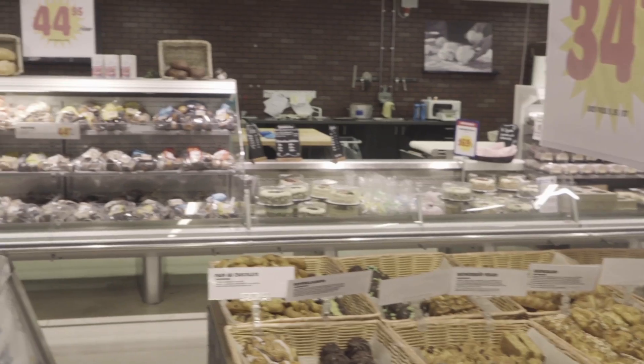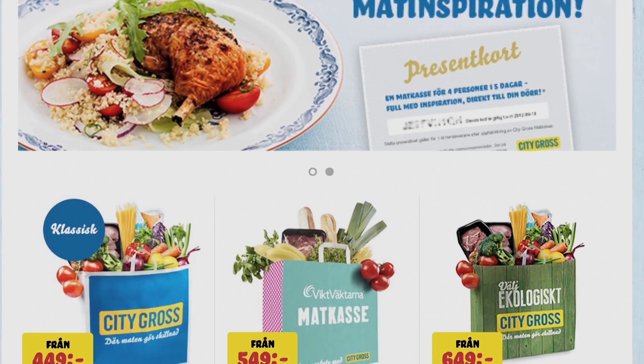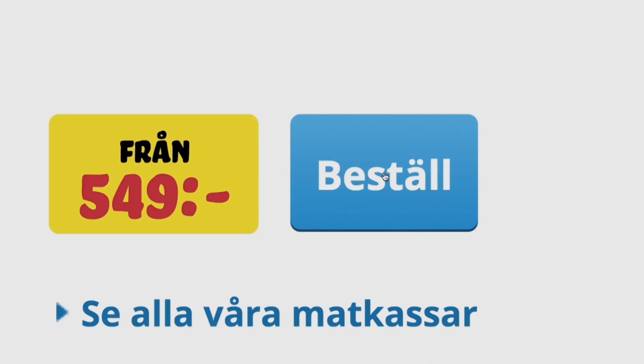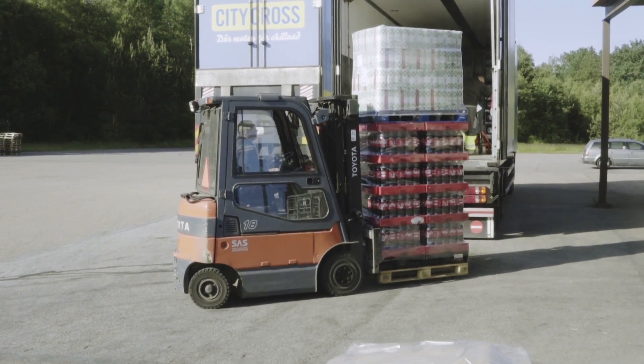They are also an important e-commerce player, offering online grocery shopping and also meal packs containing ingredients for the week ahead. As an up-and-coming e-commerce business, they now rely even more on short response times and on-time delivery.